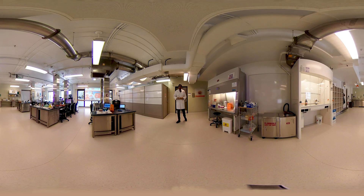Hello everyone. Welcome to Health Sciences. My name is Parthajit and I'm the wet lab coordinator for this department. Today I'm going to give you a quick tour of our undergraduate teaching labs.